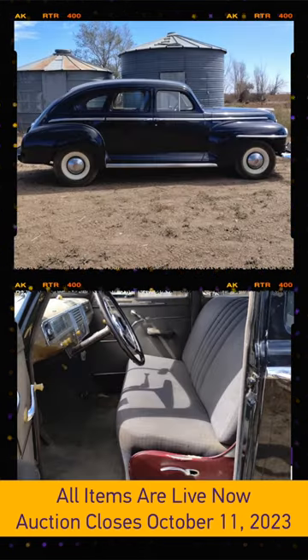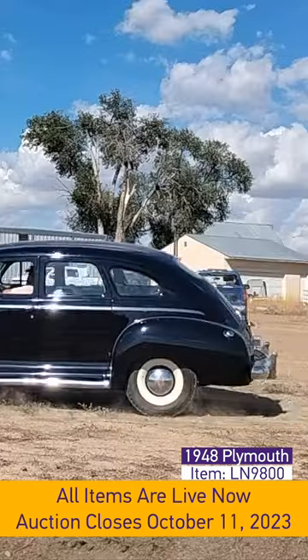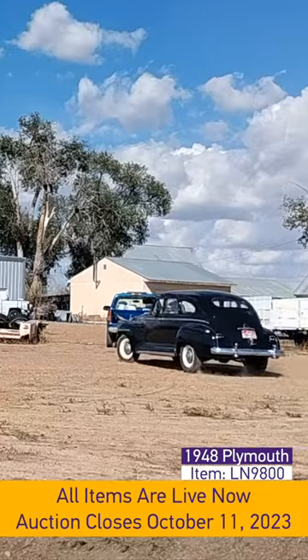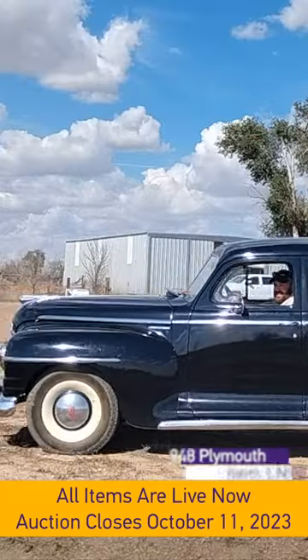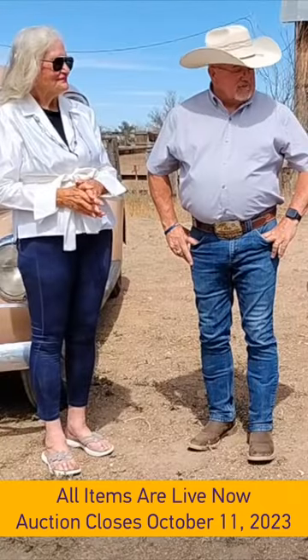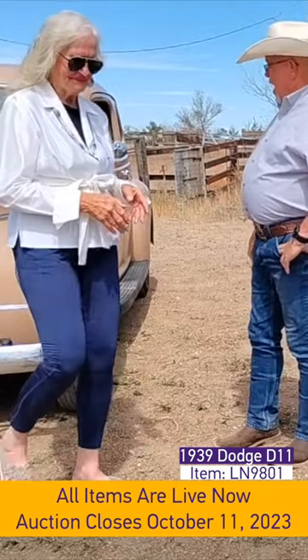It's been parked for a bit of time, but we put a new battery in it, hit the starter, and lo and behold, we just fired this thing up and it took off running. Excellent opportunity. Finding one that's all original in the shape that this one is in — just an excellent, excellent opportunity.